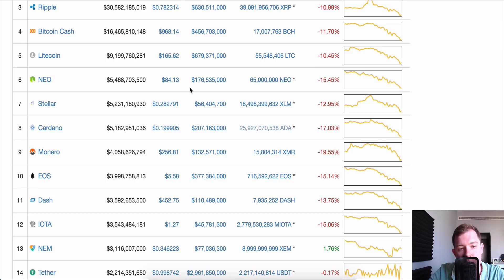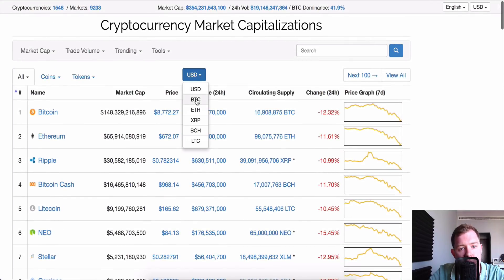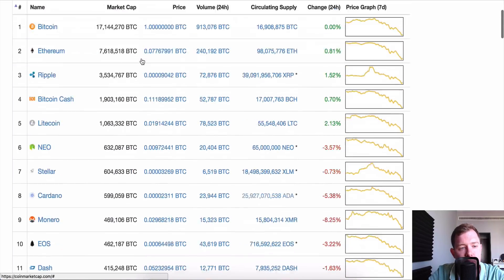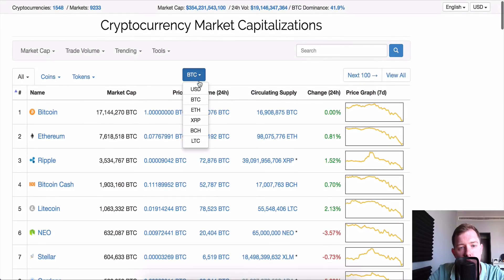NIO $84, Monero $256 — that is absolutely ridiculous on the USD chart. I'm going to take a look at Monero on the BTC chart. Ooh, 8% — that's pretty tasty to be honest. Monero is not bad right now.